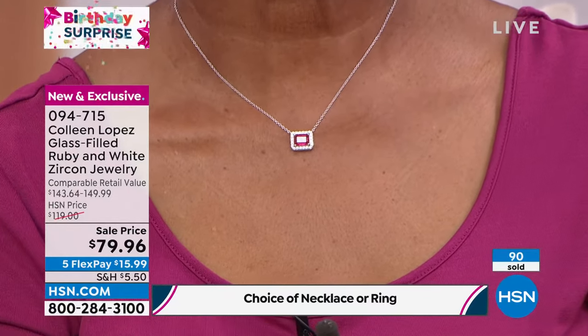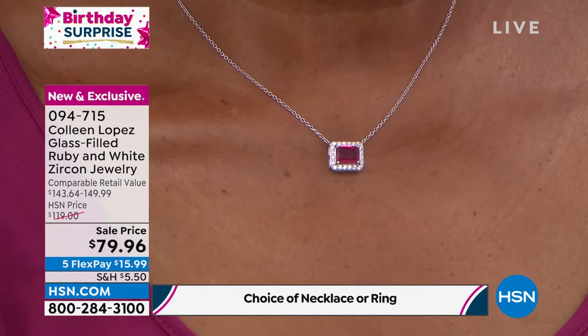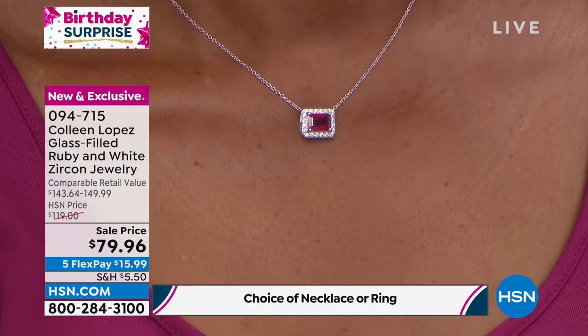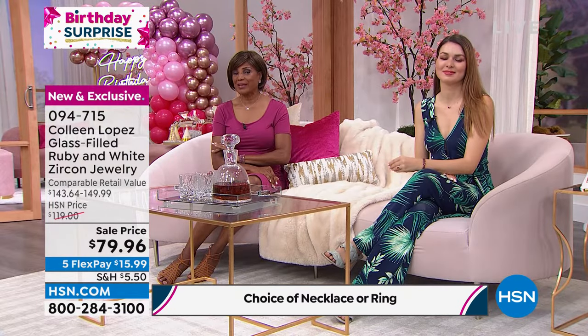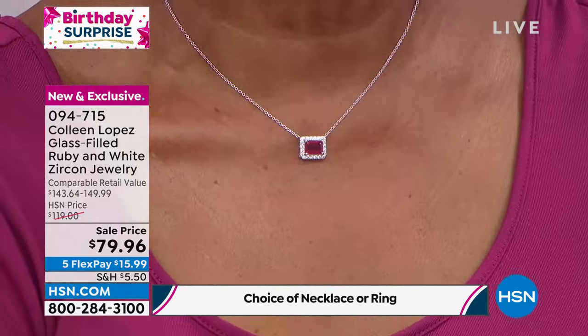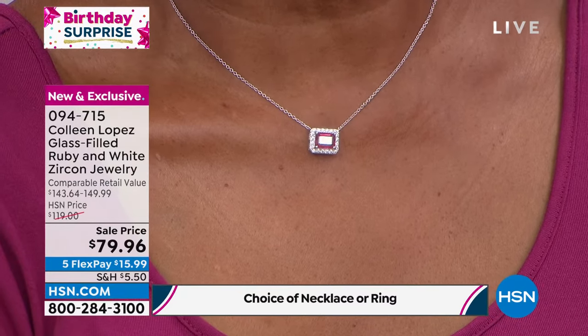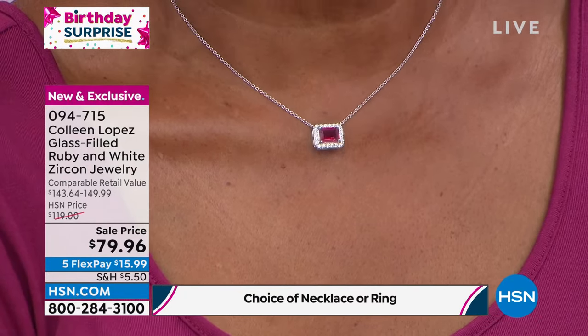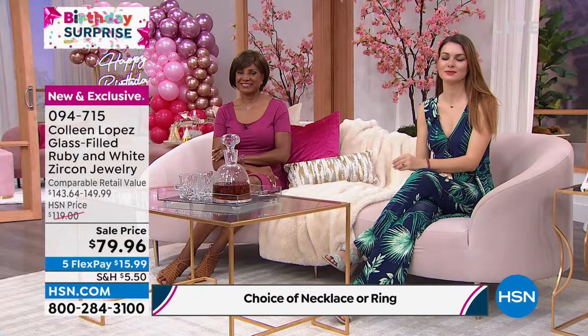Look at that on the neck — absolutely beautiful. Every time I see ruby it reminds me of my dear friend whose name is Ruby, and actually her birthday is in July too. What a perfect gift. I like the fact that it's so lightweight — I don't even feel it on my neck. Rubies are precious and they represent romance and love. It's called the stone of love, the stone of passion, the king of gems, the gem of hearts. It is the ultimate passion stone — it is a symbol of love.